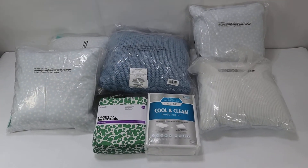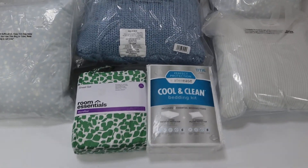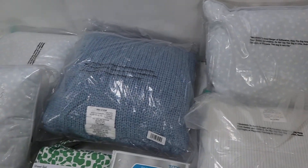Hey everybody, we got another wholesale box put together here. This box has a total of seven items in it, with a retail value of $144.